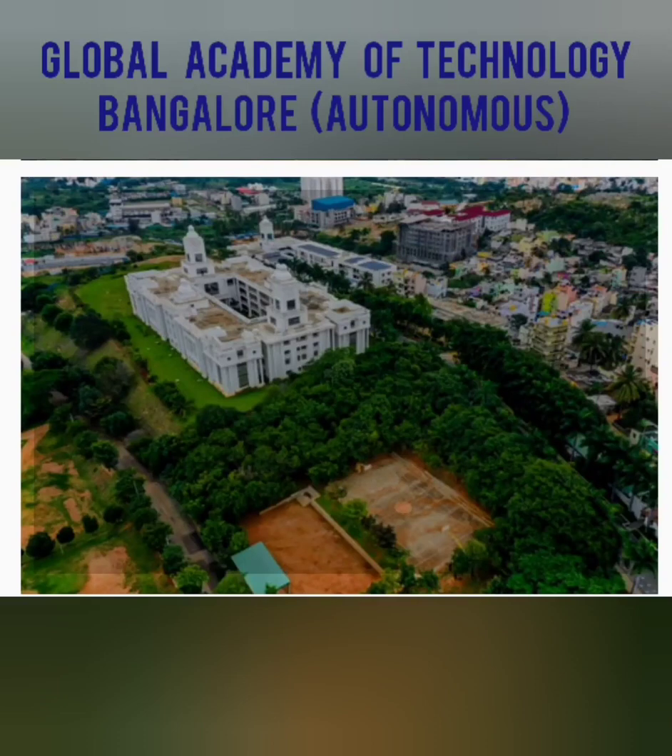Hello friends, good morning, good afternoon, good evening. I'm back with a review of another decent college in Bangalore called Global Academy of Technology, GAT. It is an autonomous college.